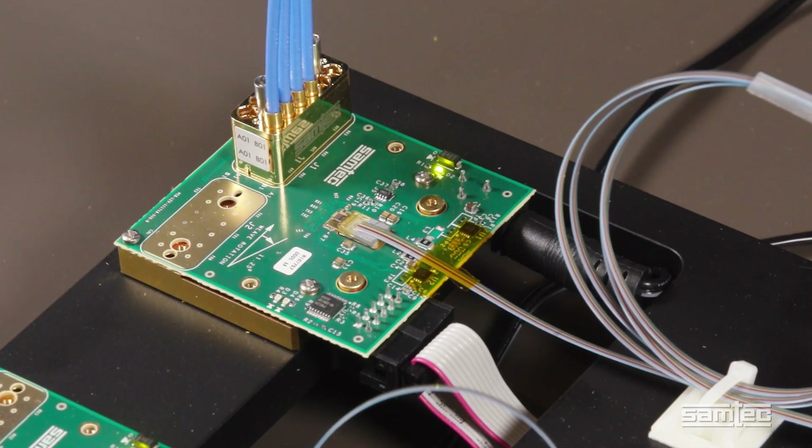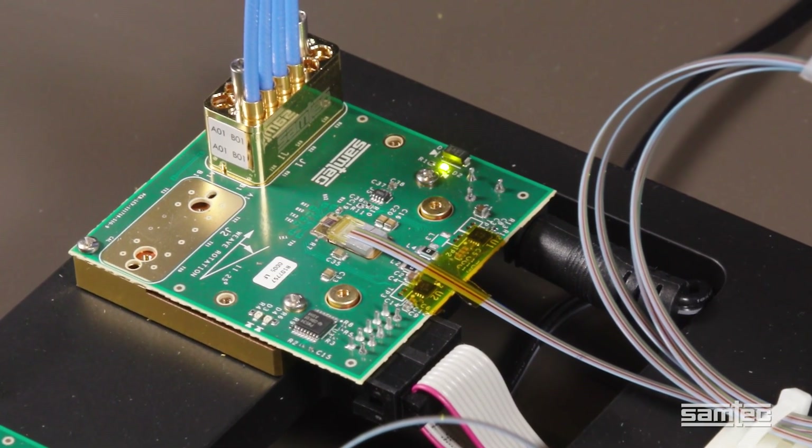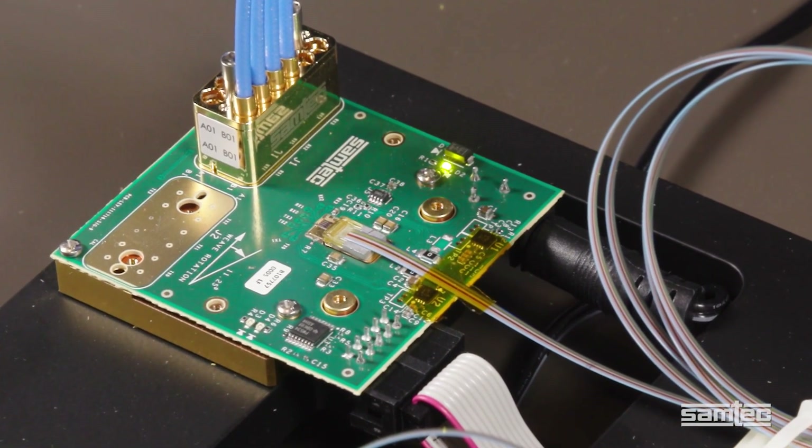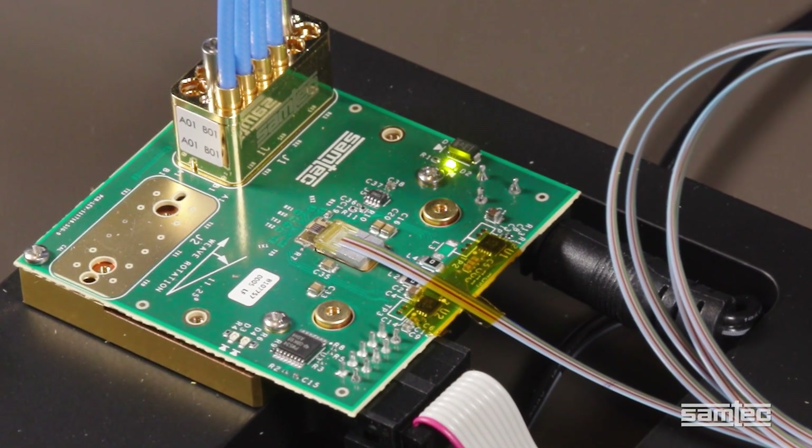The signals then travel through another one inch of PCB trace to a MECOM 4X 112 gig PAM4 laser driver, which drives a Vixol that converts the electrical signal into optical.